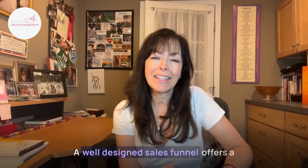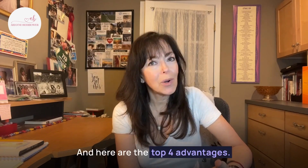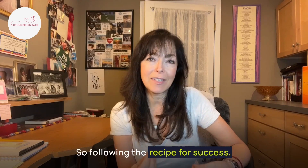So let's get to it. A well-designed sales funnel offers a slew of benefits that contribute to business growth and pave the way for success. And here are the top four advantages. Number one: consistency and progress measurement — following the recipe for success.